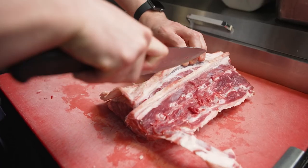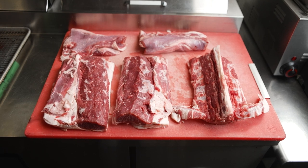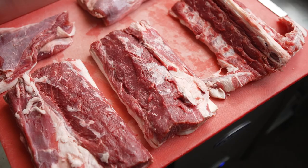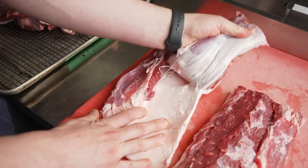I like buying bone-in lamb loin as opposed to boneless, where you can have the beautiful lamb loins. You get the fat cap that you can use for a confit later, you get a bit of the belly, you get the tenderloins from the underside, and then also the lamb bones for roasting and making beautiful stocks and broths.